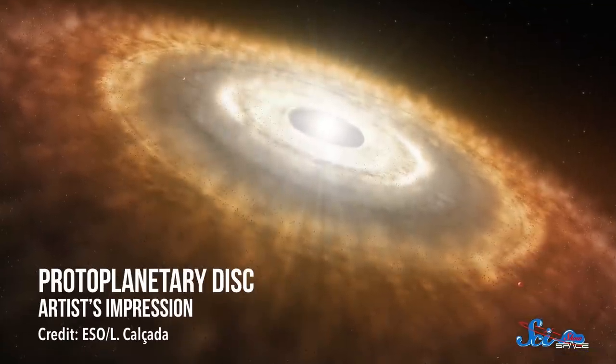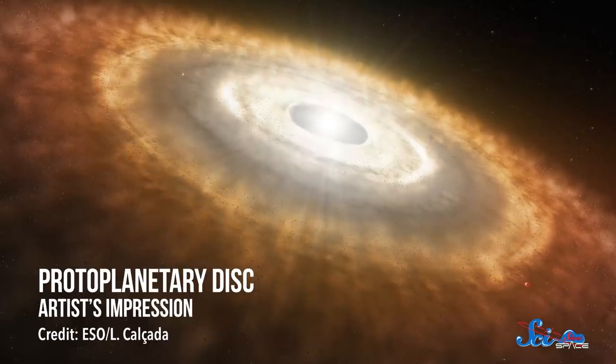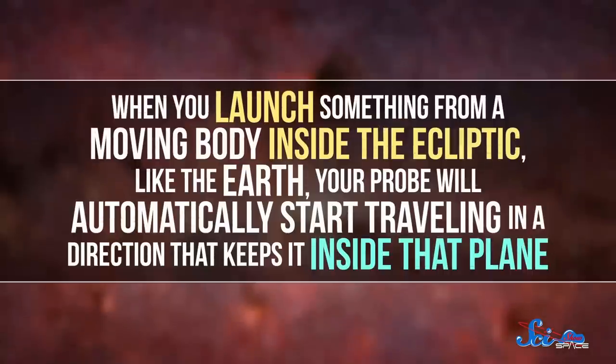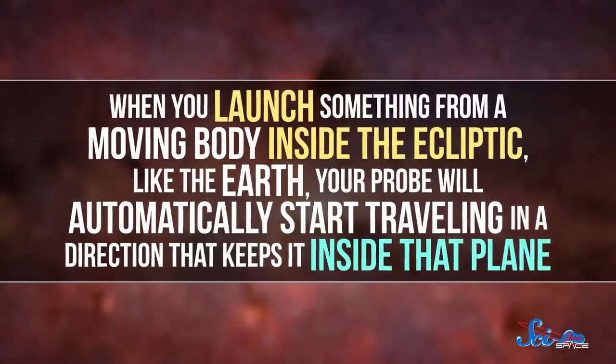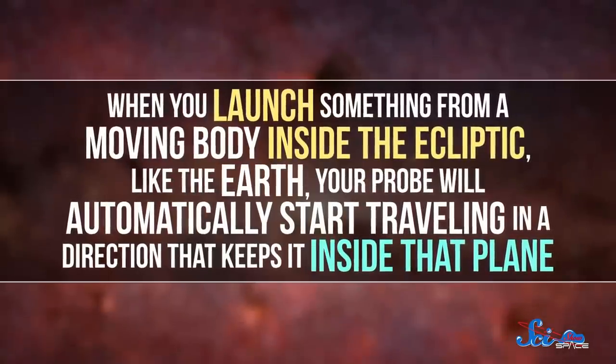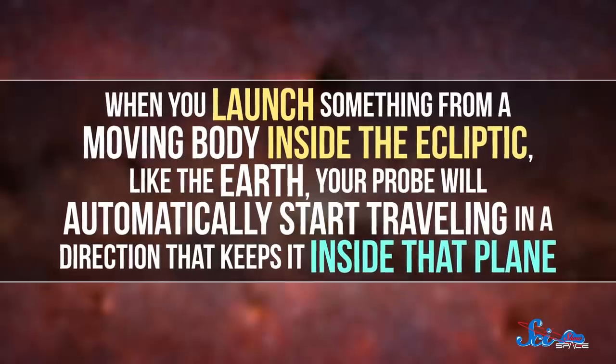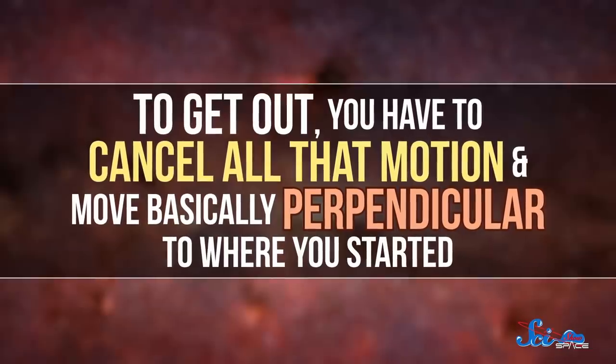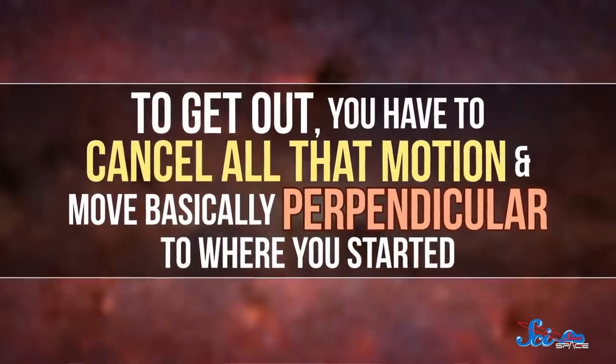All the planets orbit in the same plane because they formed from the same big spinning disk of stuff, and getting out of that plane is really difficult. When you launch something from a moving body inside the ecliptic, like the Earth, your probe will automatically start traveling in a direction that keeps it inside that plane. To get out, you have to cancel all that motion and move basically perpendicular to where you started. It's hard, and none of our rockets can pull it off right from launch. But Ulysses made it happen, thanks to some cool engineering.